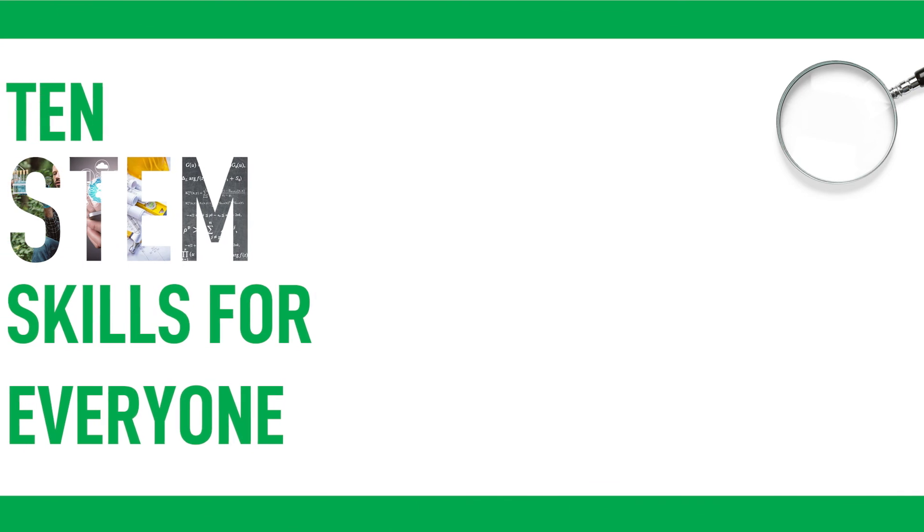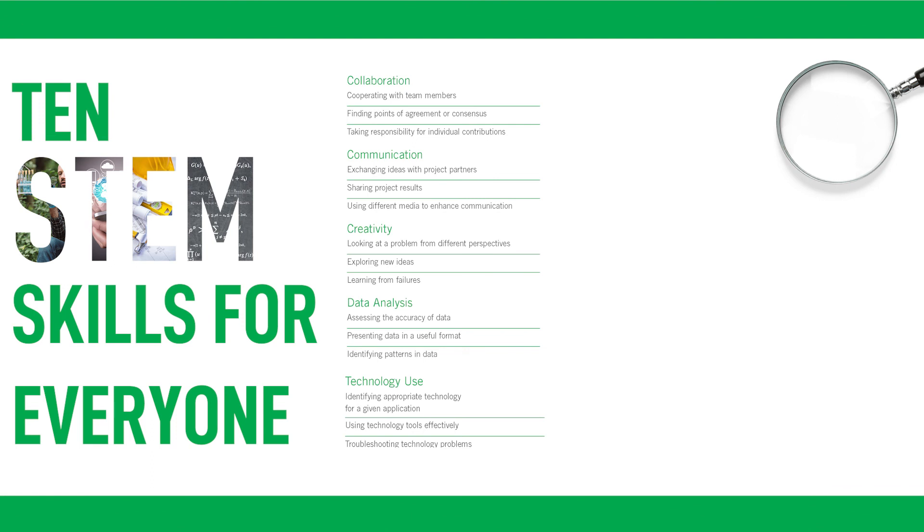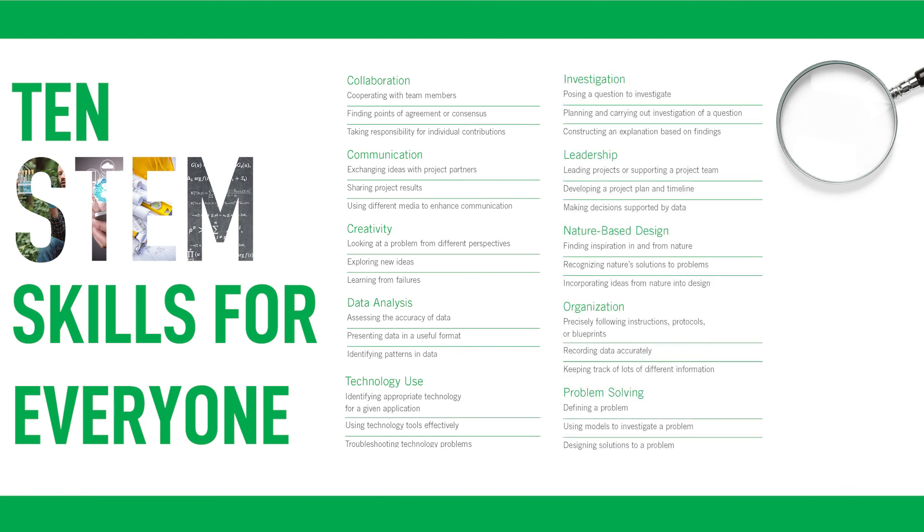The guide also contains the 10 STEM Skills for Everyone self-assessment. It assesses skills that can help any worker or job seeker in the green economy, whether or not aiming for a STEM career, such as communication and problem solving.